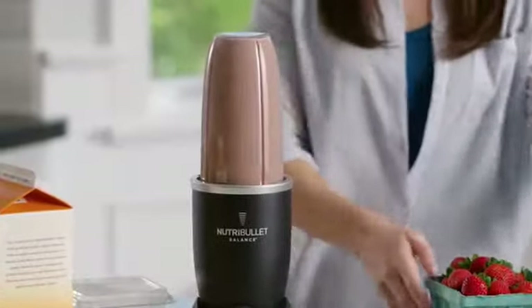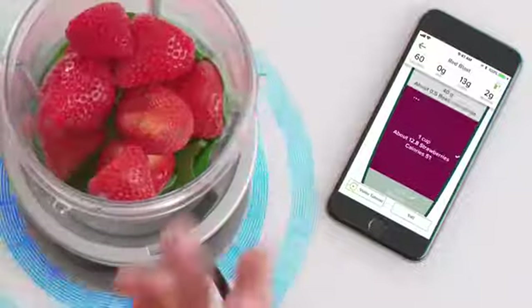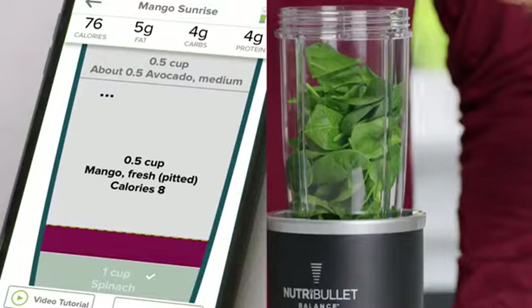Balance isn't smart just to be smart. It's smart to help you transform your health faster and easier. It connects to an app on your smart device, so when you're making a smoothie,